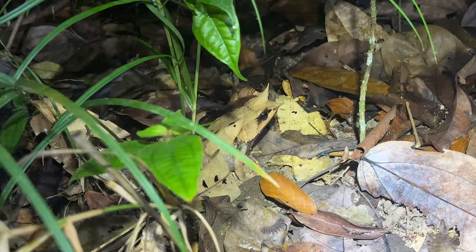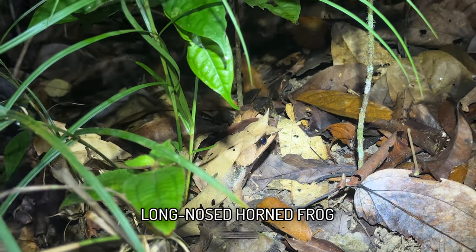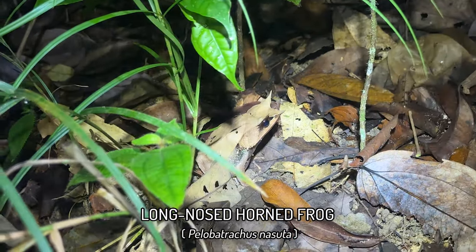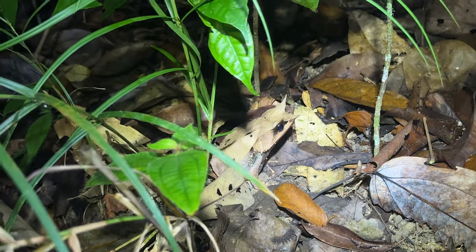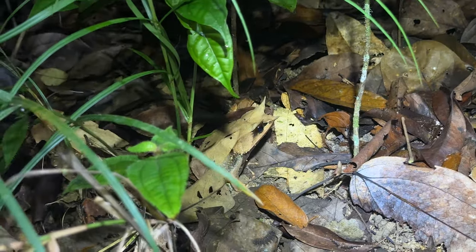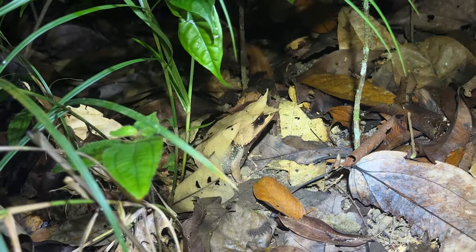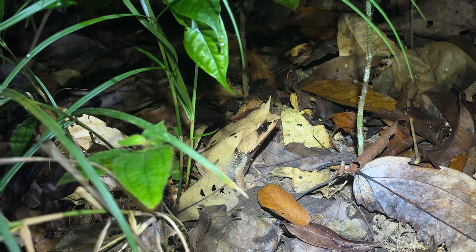So here we've got our first long-nosed horn frog chilling in the bushes here. Super pale — I only now see it. Yeah, so pale in coloration. They actually do change color to suit their environment. You can see there are a few pale leaves here, which has definitely contributed to this very, very pale beige coloration. Beautiful.